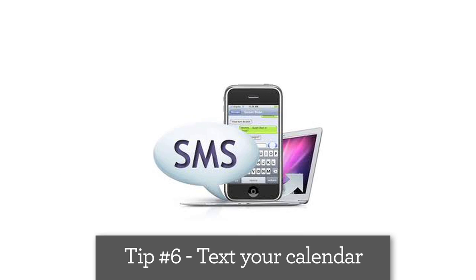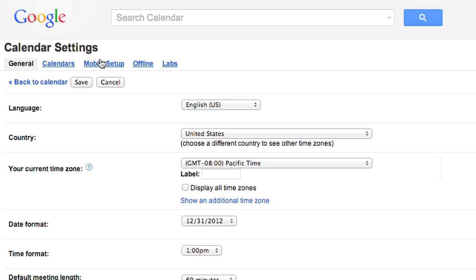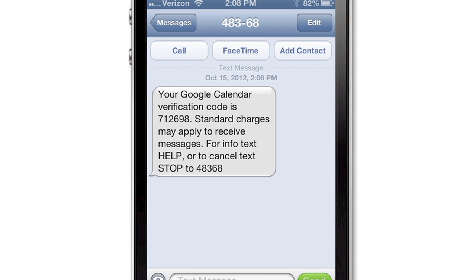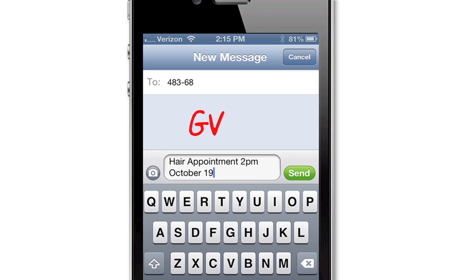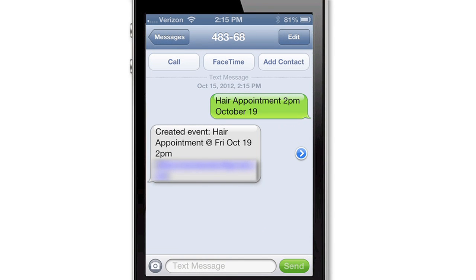Did you know that you can send an SMS to your calendar? It's true! Head to calendar settings and set up your phone in the mobile setup window. Gmail will send a verification to your mobile phone and you're set. Now you can send an SMS to GVENT — for example, 'Hair appointment at 2pm, October 19th.' You'll even get a confirmation text. How helpful!